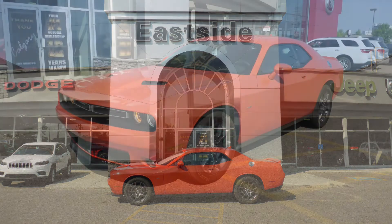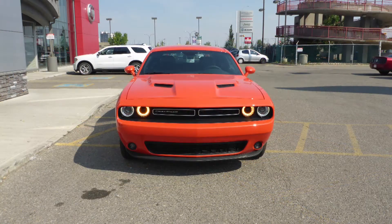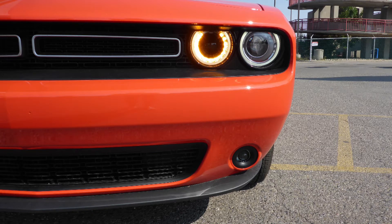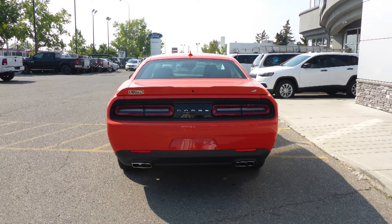This 2018 Dodge Challenger GT comes equipped with a 3.6L V6 engine and automatic transmission, power heated manual folding side mirrors, high intensity discharge headlamps, fog lamps, 19-inch aluminum wheels, and a Mango exterior.